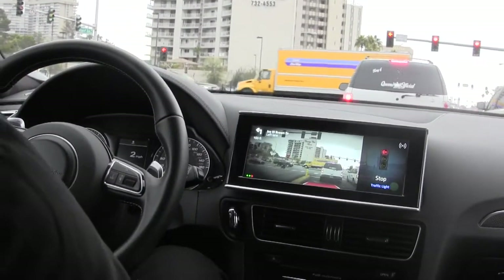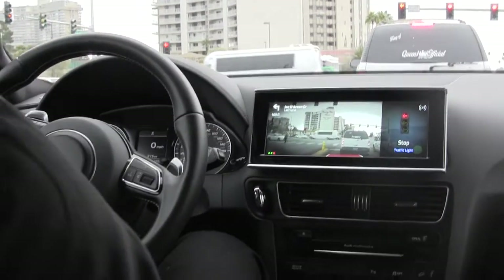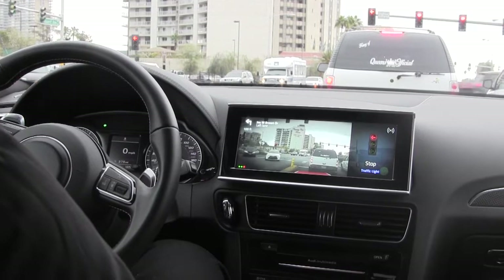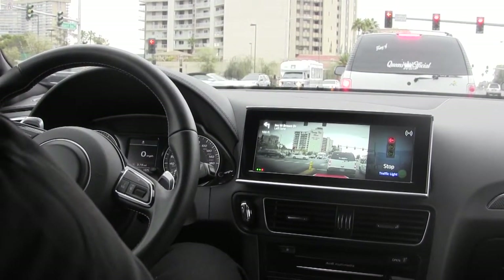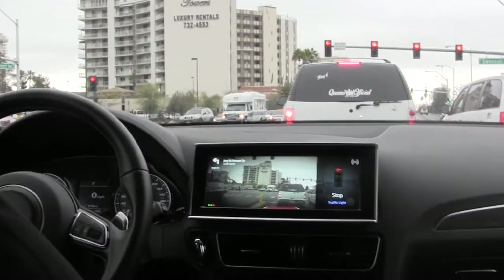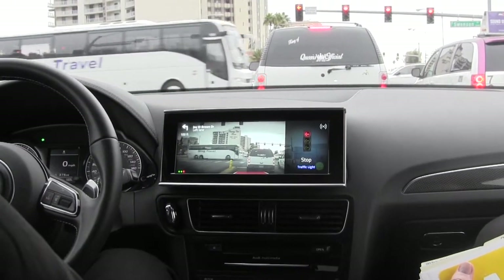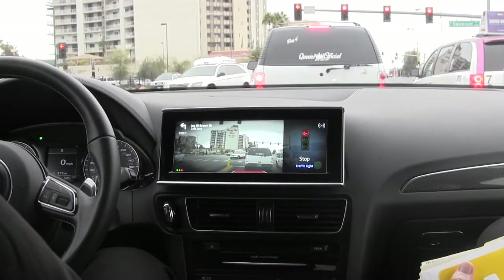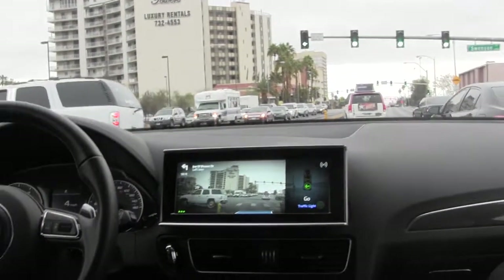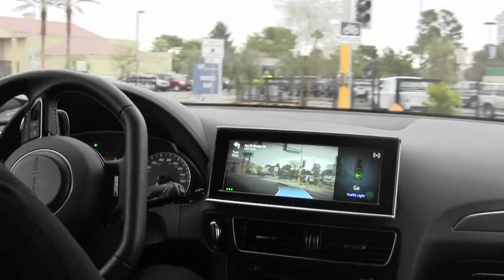As it inches closer to the vehicle in front of us it really slowed down — not braking hard, just a smooth deceleration. The traffic light has been detected again. Delphi worked with the city and county of Las Vegas to install DSRC transceivers on all the lights along this route — not the whole city yet — to demonstrate a working real-life example of traffic light communication. We're getting the green arrow as well, not just a solid green circle — accurate phase information from the light.